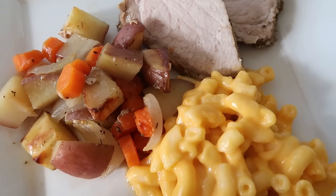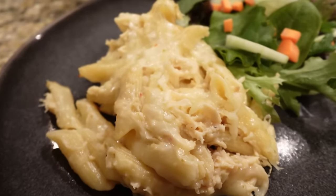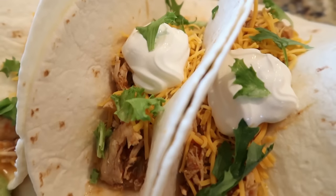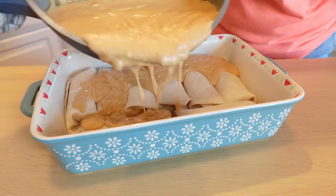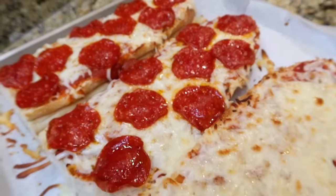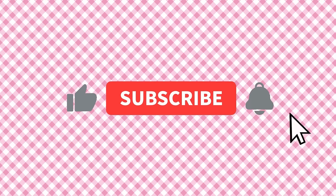Sometimes we all get in that dinner rut where we don't know what we want to cook or what we're in the mood for. My hope for today's video is to bring you some inspiration. These are my top 20 dinner ideas — they're all super easy to make with simple, basic ingredients. By the end of this video, you will find a recipe that inspires you to try tonight.